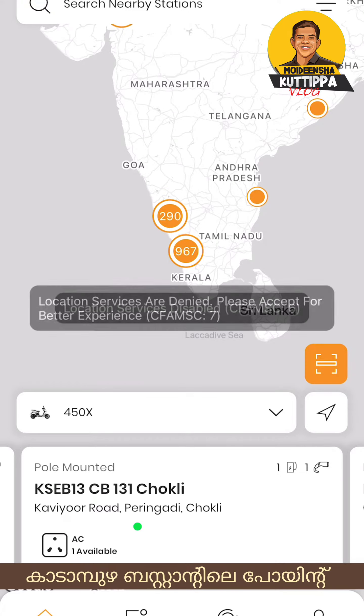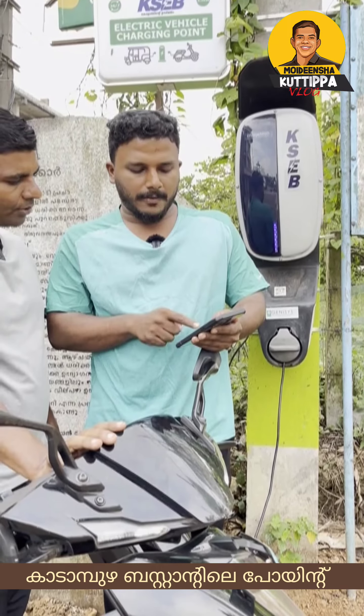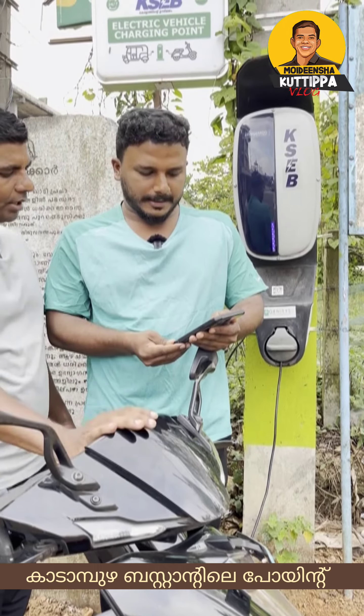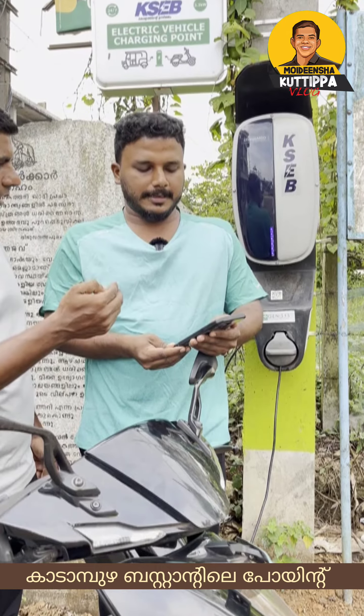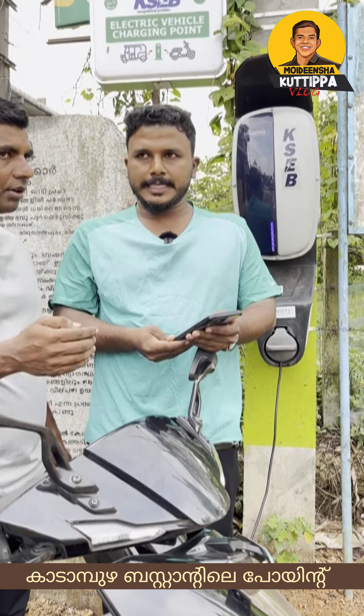Is this a time-based charge? We charge the price by the unit. Is it faster? No. If we charge by the unit, that determines the speed.